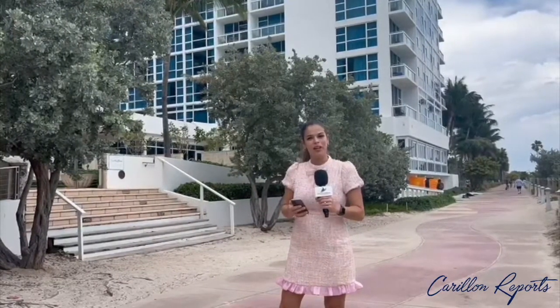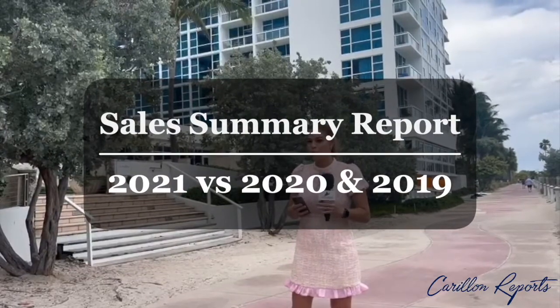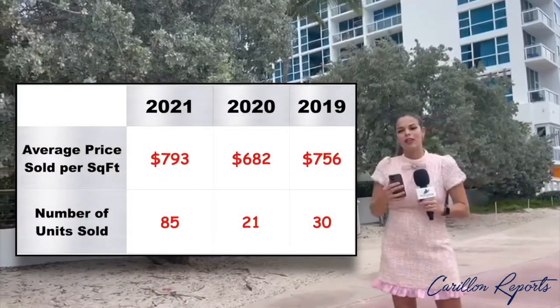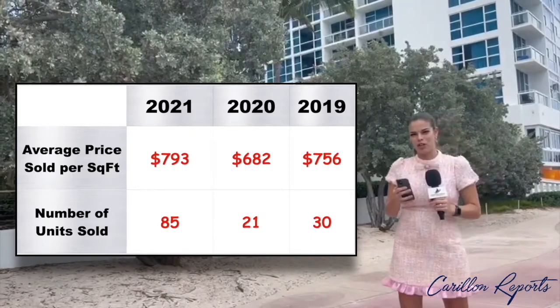And today I'm here to get those results and to compare them with the years 2020 and 2019 to see how we did. So as you can see on the graph, not only four times the amount of units were sold in 2021 compared with the previous year.